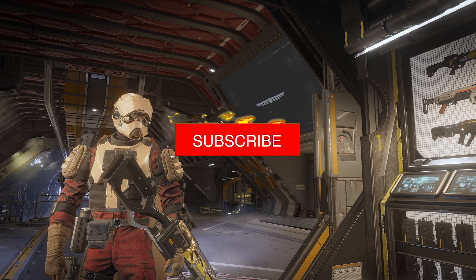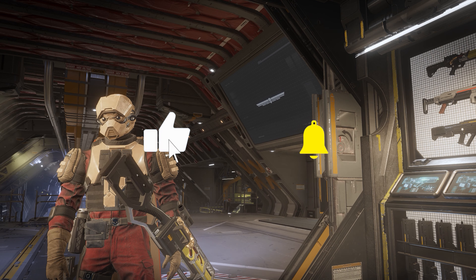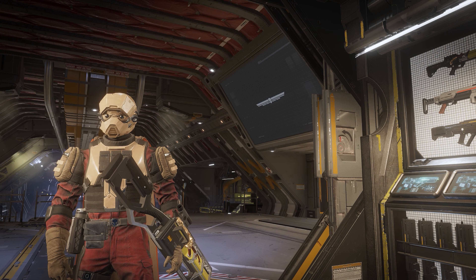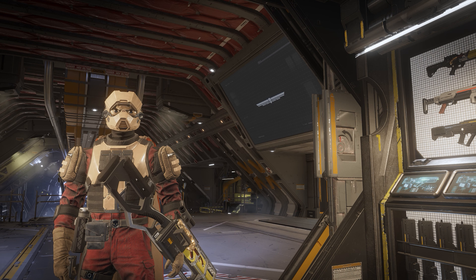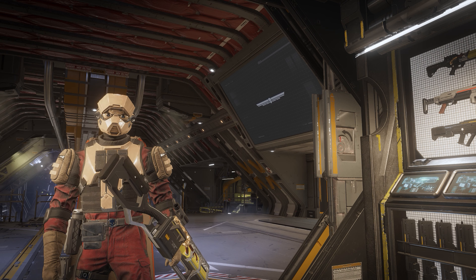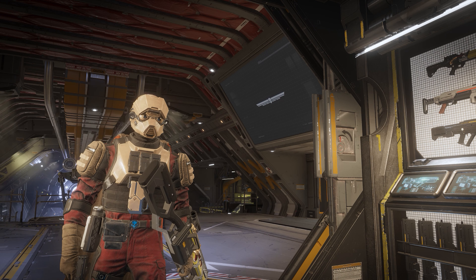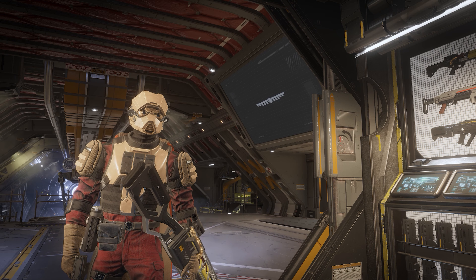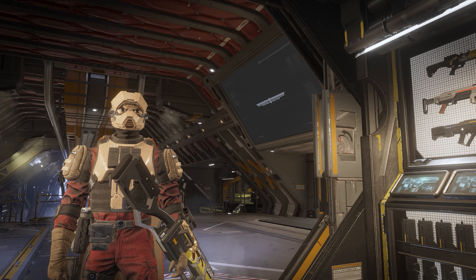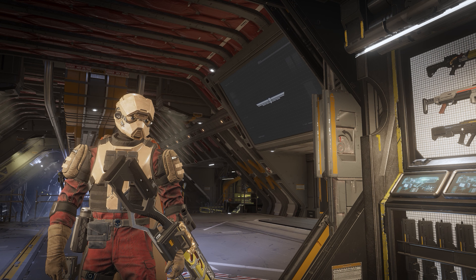Don't forget to like, comment and subscribe to stay up to date on all of your Helldivers 2 news, info, breakdowns and more, as well as many other games. We are so close on our endeavor to 1000 subscribers — why not join us today on our adventure? Earlier today we got a big new trailer chock full of information regarding new armor sets, capes, weapons and so much more. Let's go ahead and begin by watching the trailer before breaking it down piece by piece.